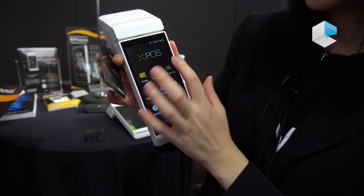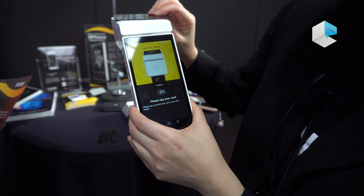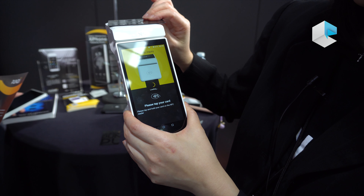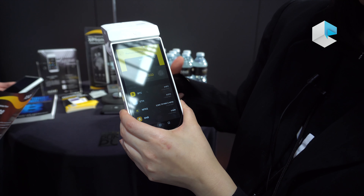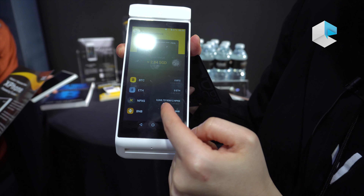So let's see how much this card has. This card has 3,000 NPS in there.